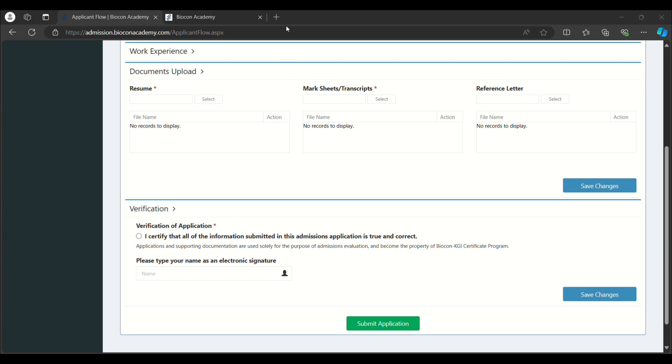That's it, guys. Freshers planning to do a course and get 100% placement can try Biocon Academy, as they provide 100% placement for everyone participating. Make sure you use this opportunity. If you like this video, please like, share, and subscribe to my channel. Thank you!